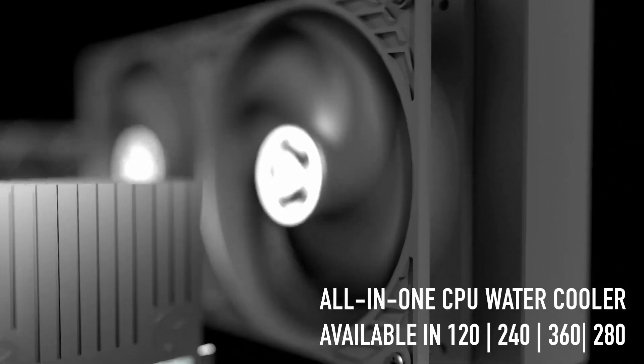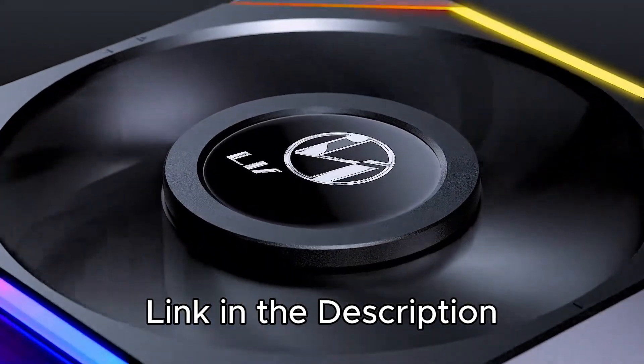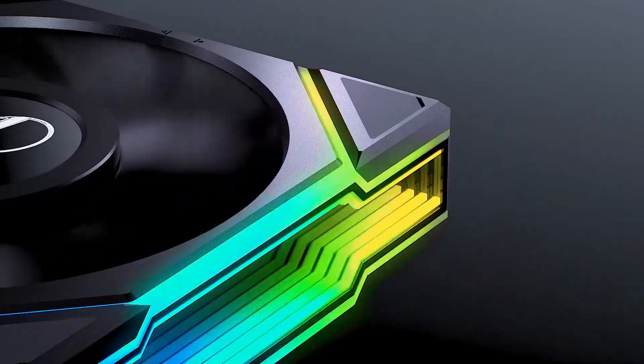I've listed 5 best AIO coolers to suit various needs and budgets. Links to find the best prices on all the products mentioned in this video will be in the description below. Let's begin.